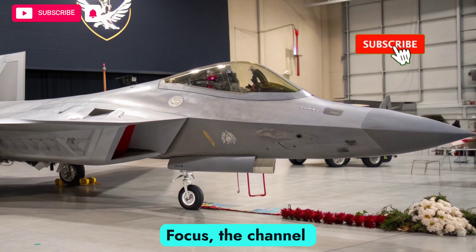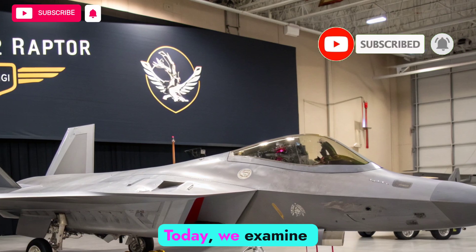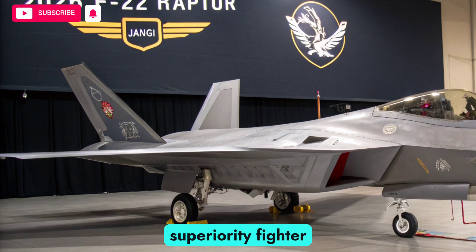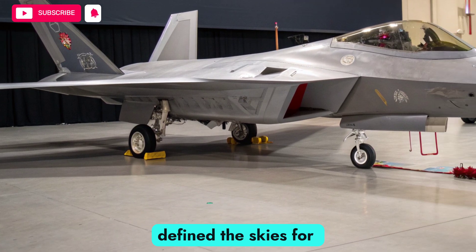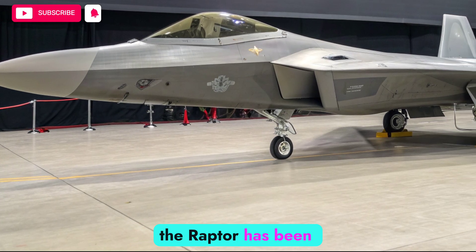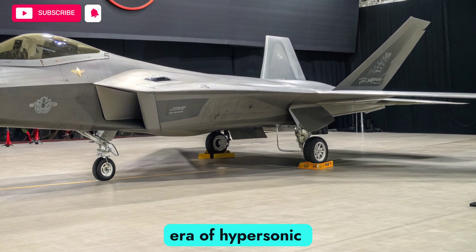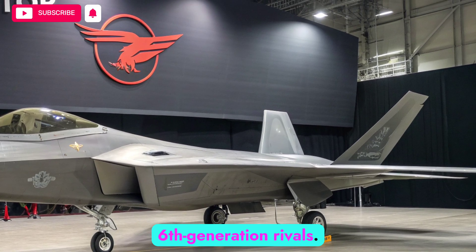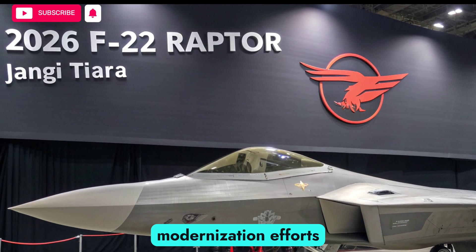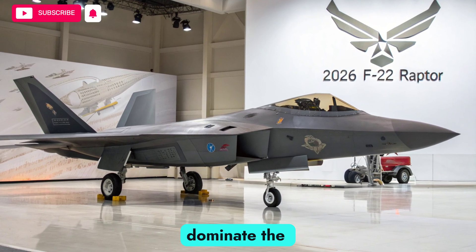Welcome to Autobike Focus, the channel where engineering, innovation, and performance are explored in depth. Today we examine the 2026 F-22 Raptor, the evolution of a legendary air superiority fighter that has already defined the skies for more than two decades. Known as the first true fifth-generation stealth fighter, the Raptor has been upgraded with cutting-edge technology to remain relevant in an era of hypersonic missiles, drone swarms, and sixth-generation rivals. The 2026 model represents the culmination of modernization efforts, blending timeless design with next-generation enhancements to ensure it continues to dominate the battlefield.